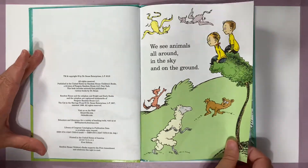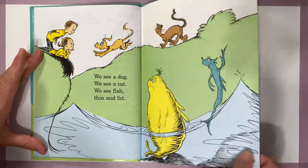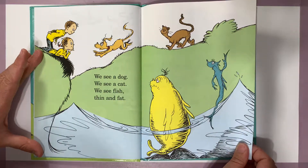We see animals all around, in the sky and on the ground. We see a dog, we see a cat, we see fish, thin and fat.